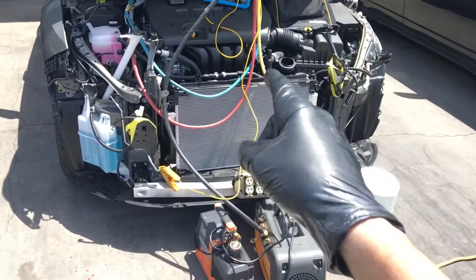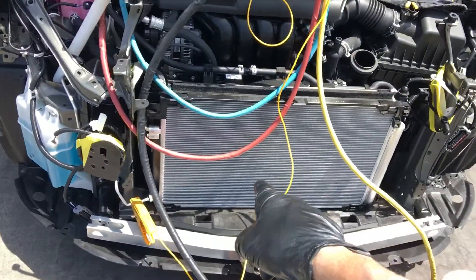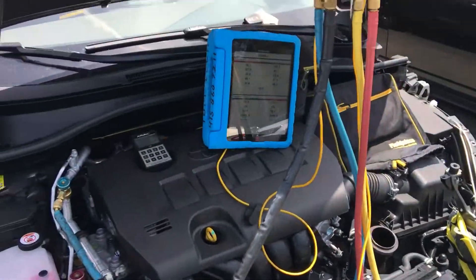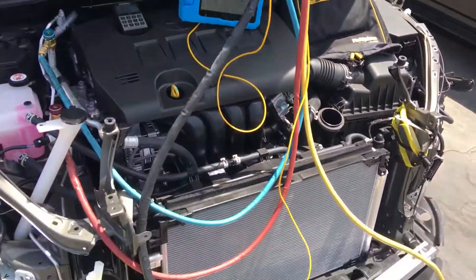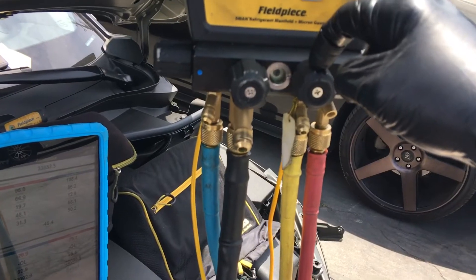2021 Toyota CHR air conditioning — I did the recovery last week. Now it has a new condenser and it's about to be recharged. Can I charge this vehicle in less than 30 seconds with refrigerant? That's the idea. We're using YF refrigerant, 470 grams. Here's the tank, here's the vacuum. Low side is off, high side is open, refrigerant source is closed.